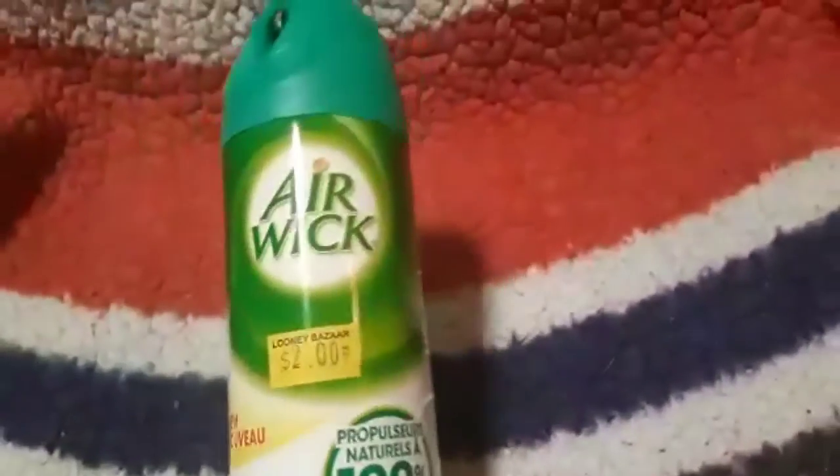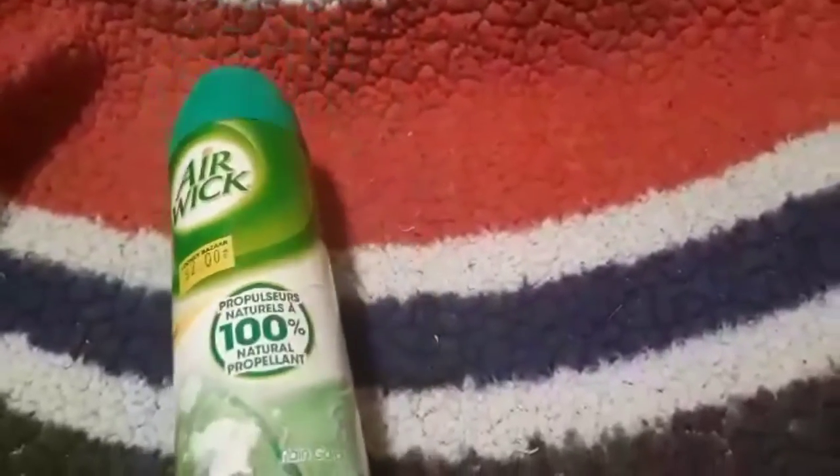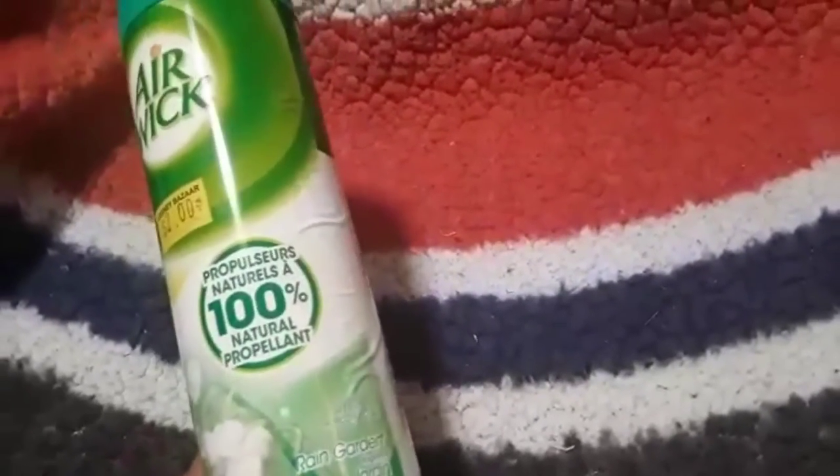I grabbed a can of Air Wick for $2. It is the 8-ounce can and the scent is rain garden. I haven't tried it yet, but just to freshen up the air a little bit.